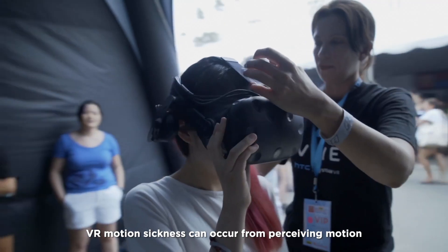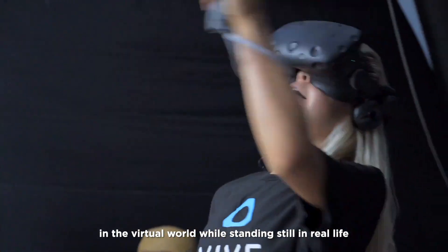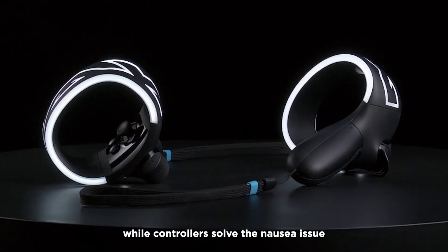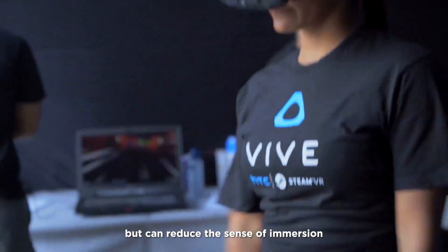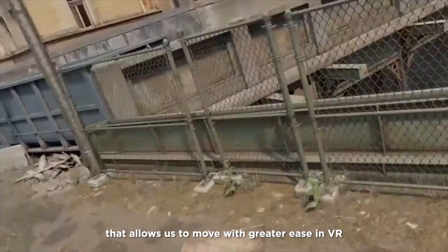With joysticks, VR motion sickness can occur from preserving motion in the virtual world while standing still in real life. While controllers solve the nausea issue but can reduce the sense of immersion. That's why people are looking into hardware that allows us to move with greater ease in VR.